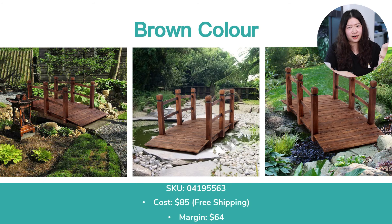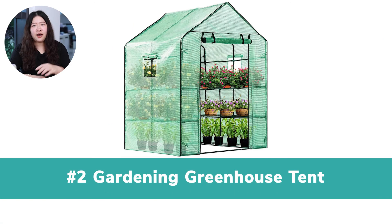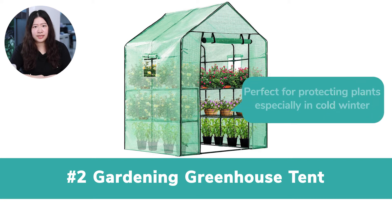Except for this color, we also have a brown one. Number 2: Gardening Greenhouse Tent. This portable working greenhouse is perfect for protecting plants, especially in cold winter. It's really a problem solver.